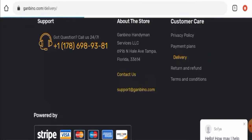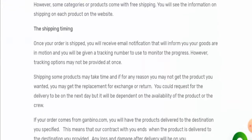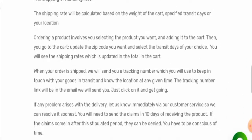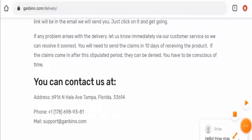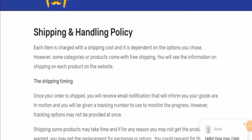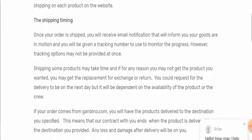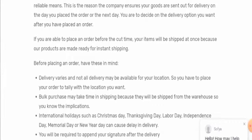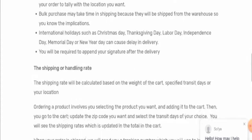Next we will check the shipping timing — for that you have to go to the delivery section. Here they mentioned their shipping timing and the shipping and handling rate as well. At the very beginning, they mentioned that once your order is shipped, you will receive an email notification informing you your goods are in motion. They also mentioned that delivery varies and not all delivery options may be available for your location, so they have not given their exact shipping or delivery timing.